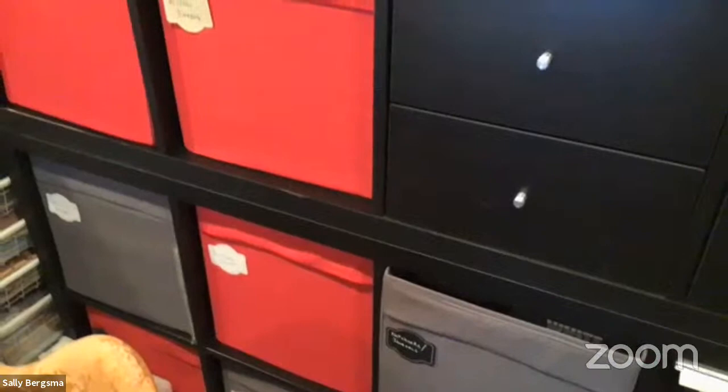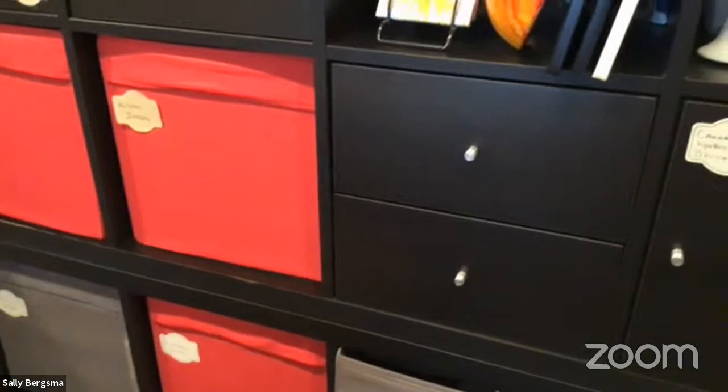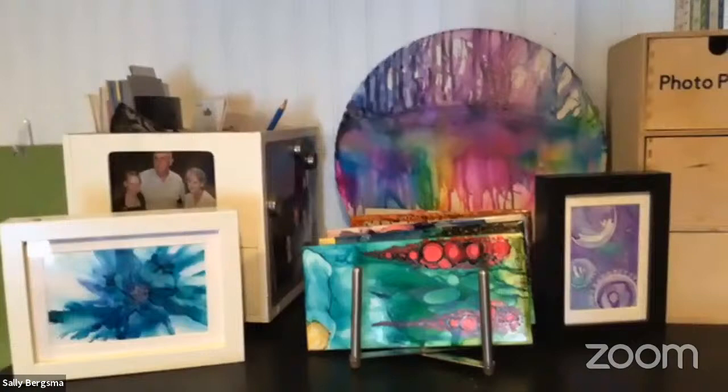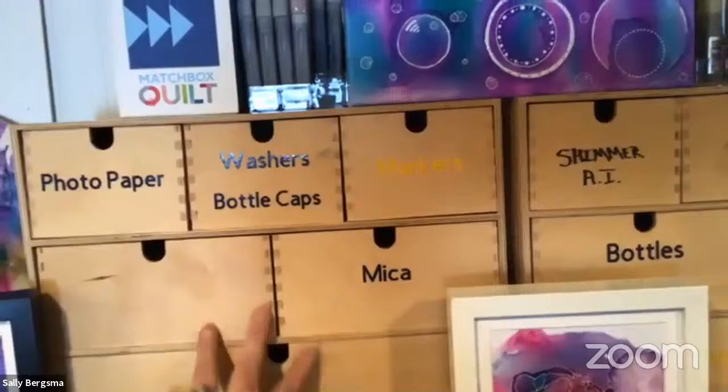Trinita asks about scrapbooking — Sally used to scrapbook a lot when her kids were younger but gave all her scrapbooking supplies to her daughters once they left home. Up above the cube unit are alcohol ink art pieces that are drying, Ikea containers holding alcohol ink bottles and glitter, and Copic marker refills.